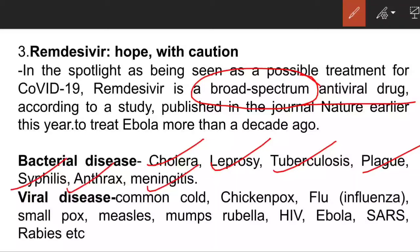Among the viral diseases, the most common are: common cold caused by rhinovirus, chickenpox, flu, smallpox, measles, mumps, rubella, HIV, Ebola, SARS, rabies, and the most famous — COVID-19.